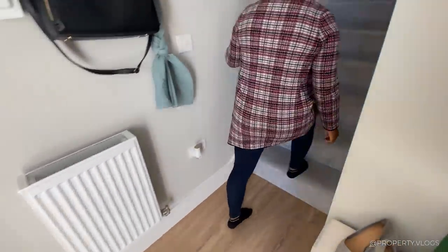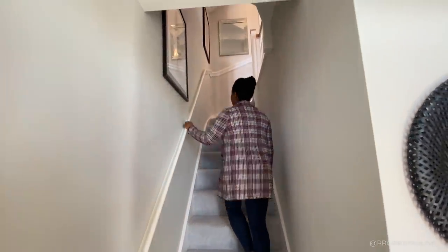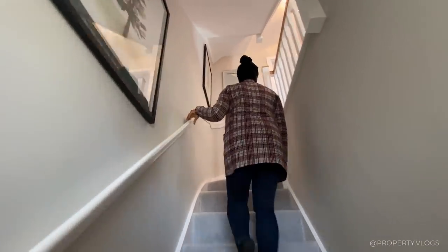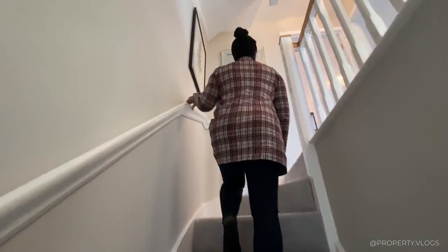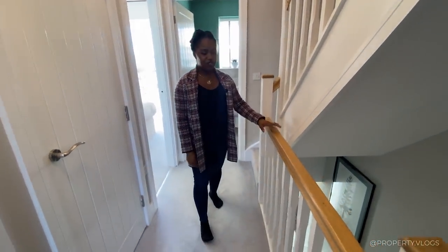Going upstairs, you can see carpeted treads and a wooden handrail painted in white gloss on one side. Winding stairs turn round and lead you straight onto the landing area, where the handrails are done in a beautiful clear varnish really letting the wood shine through.